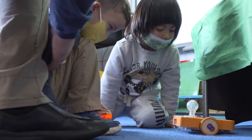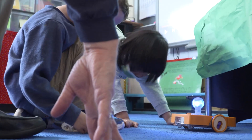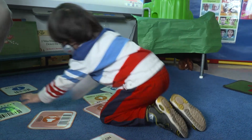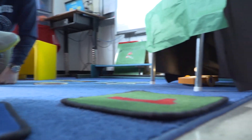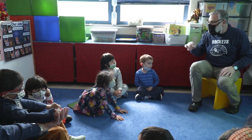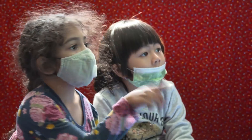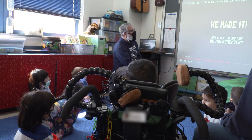We want to give our students choice and control of the environment. The more control they have over making their own choices, the more confident they'll become in making choices in the future. If we can give them content vocabulary and knowledge of these concepts before they even go to kindergarten, they're going to be steps ahead of their peers and come out of this program feeling empowered and confident that they can do the things they're being asked to do.